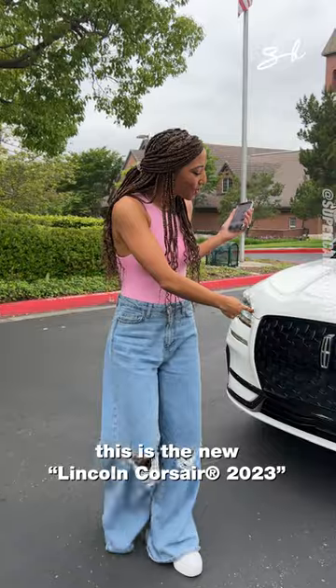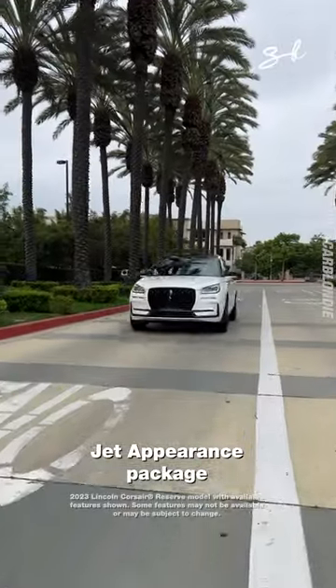This is the new Lincoln Corsair 2023, jet appearance package.